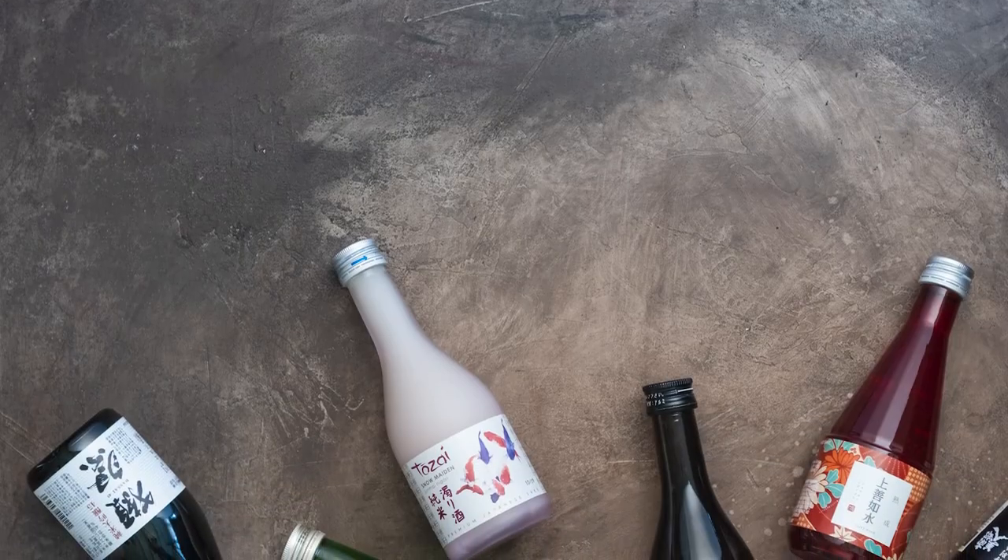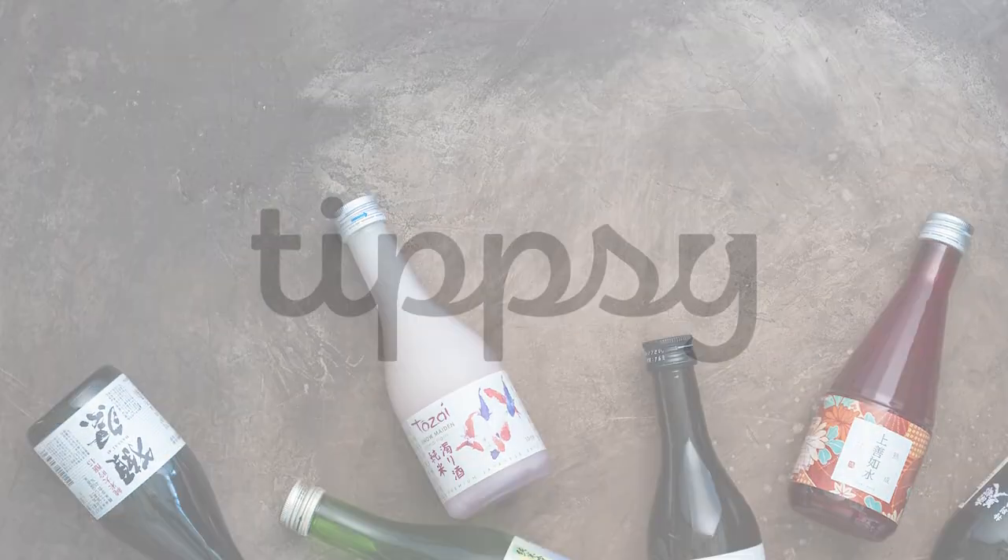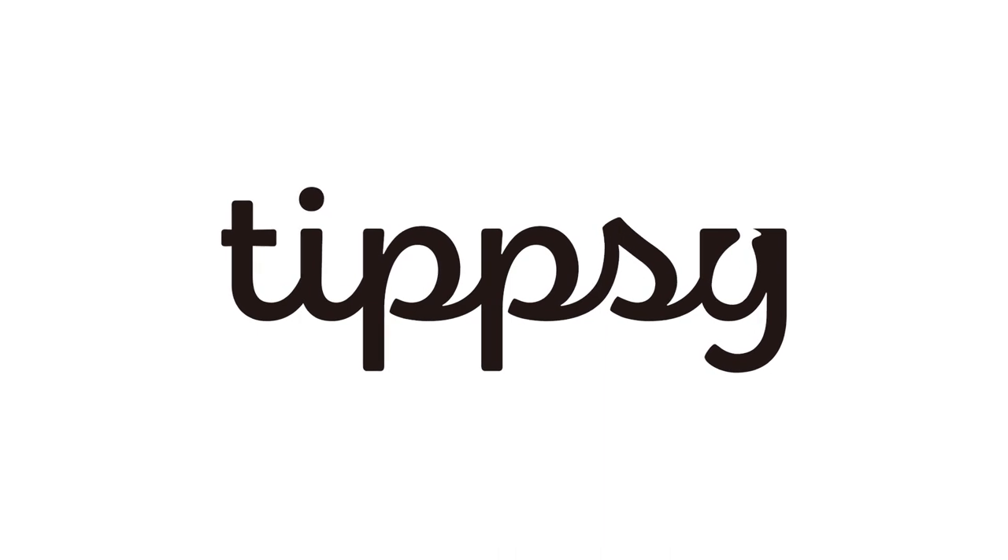Hey guys, before we get started with the video, I want to take the time to thank our sponsor once again, Tipsy Sake.